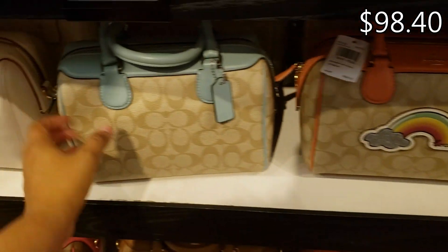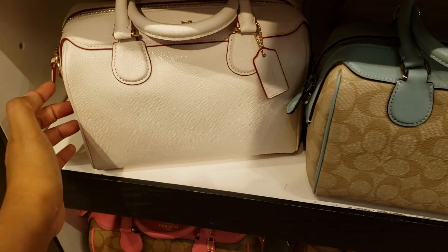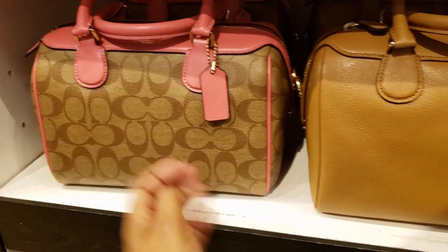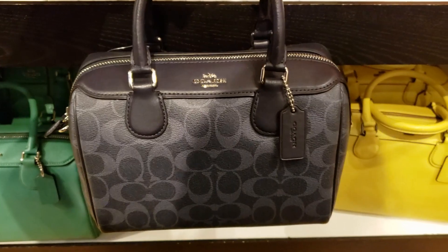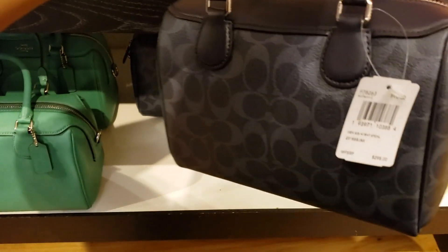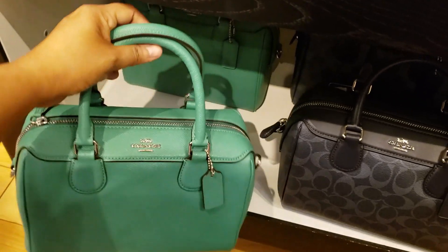For $328, they do have this blue one, and you can find it in white. Look at this pink — you have your brown and your peachy color. I'm very nervous in here because security is just staring at me. Look at this one, Coach, $298.